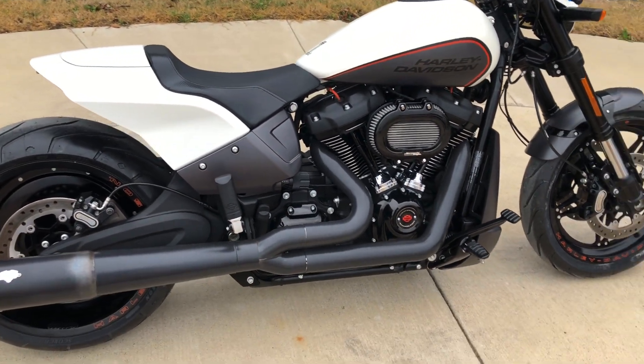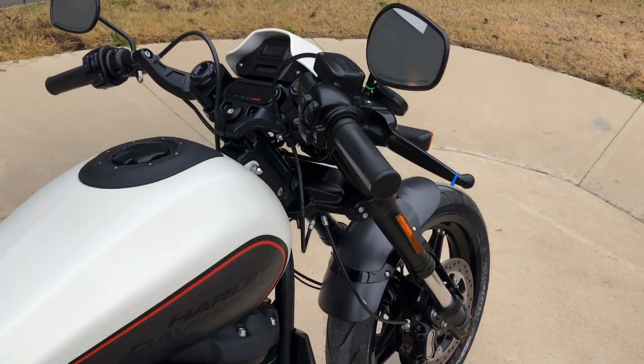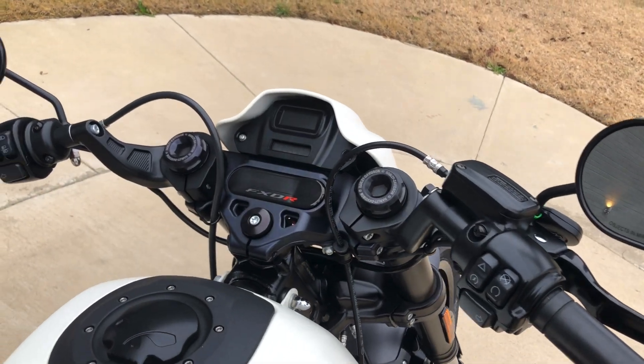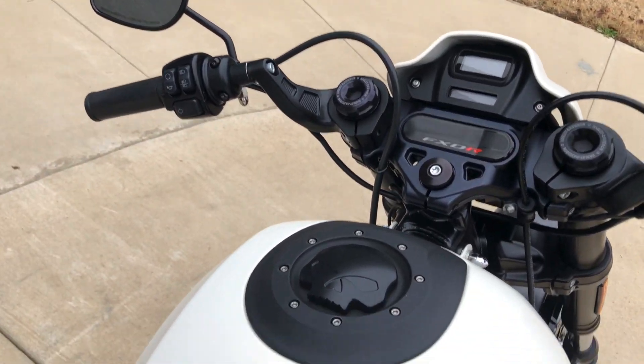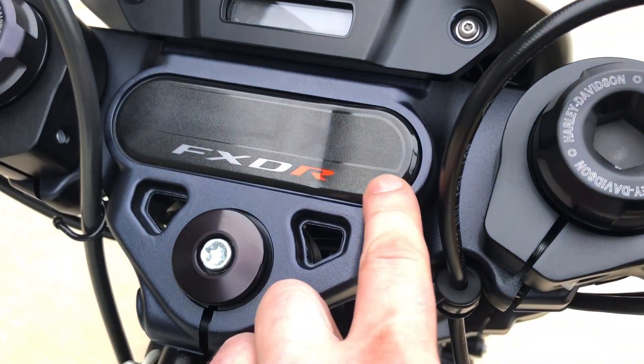It's got a solo seat on it but it's got pegs for both the rider and the passenger. Factory security, ABS brakes, and it's got the Willie G gas cap on it — you can see that right there, it's kind of bent.